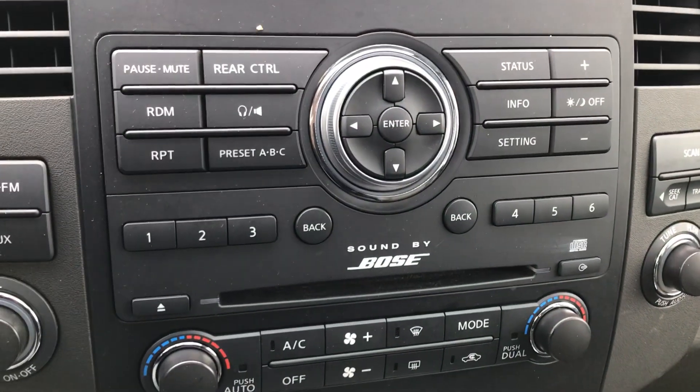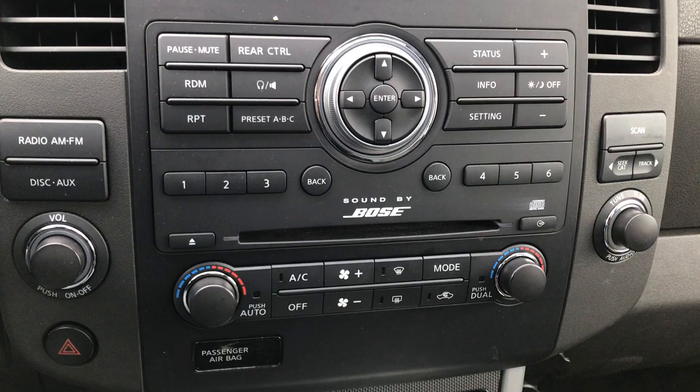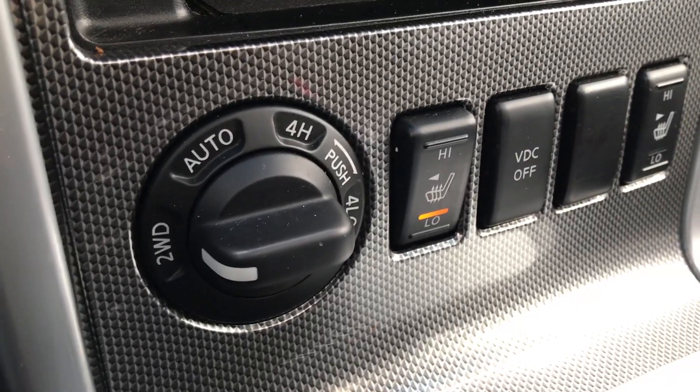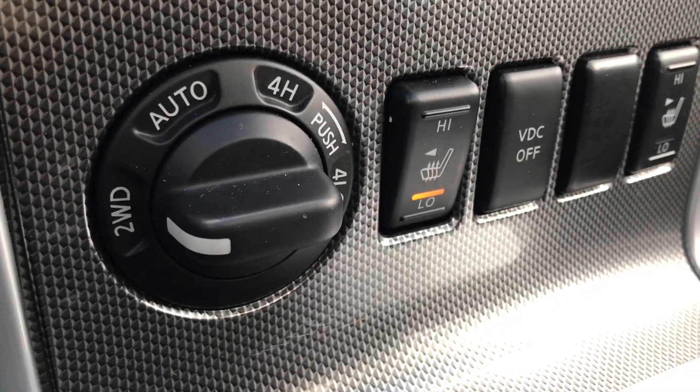It has a Bose audio system and a wide array of controls throughout. Down here we have the four-wheel drive selector switch, vehicle dynamic control, and heated seats on both sides.